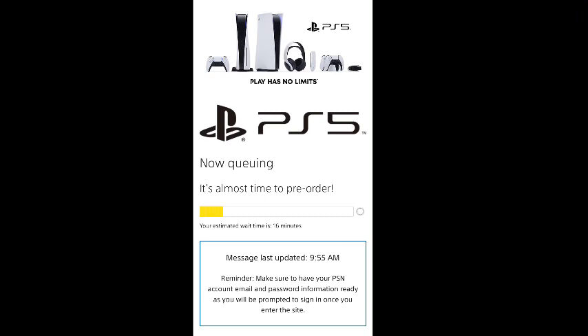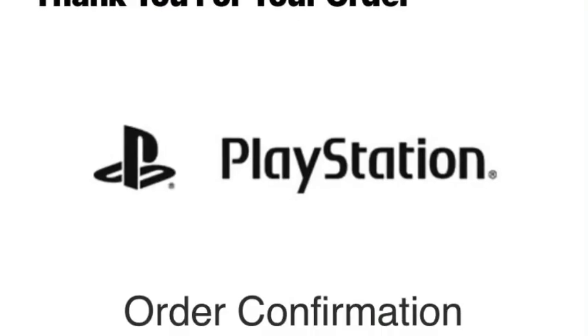The bar kept going down and it's almost time to pre-order. When it does, it directs you to PlayStation Direct and you have to have your PSN ID and your login. After that, you log in and then you get to place your order.